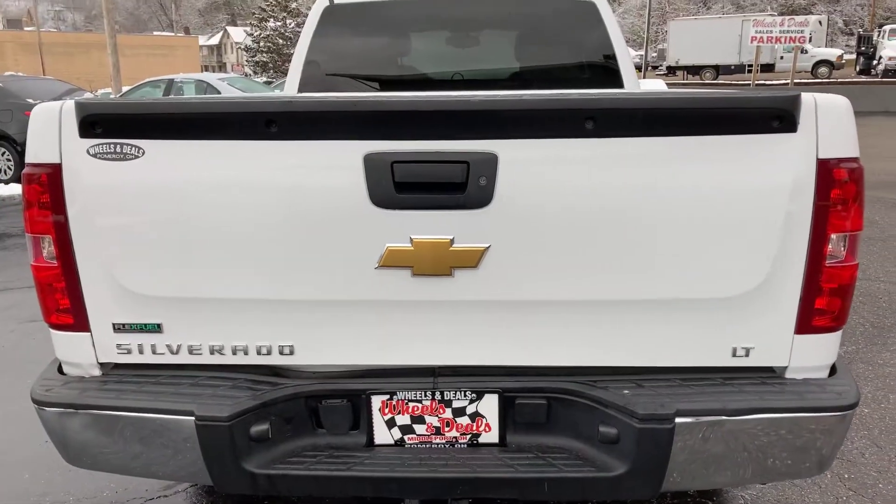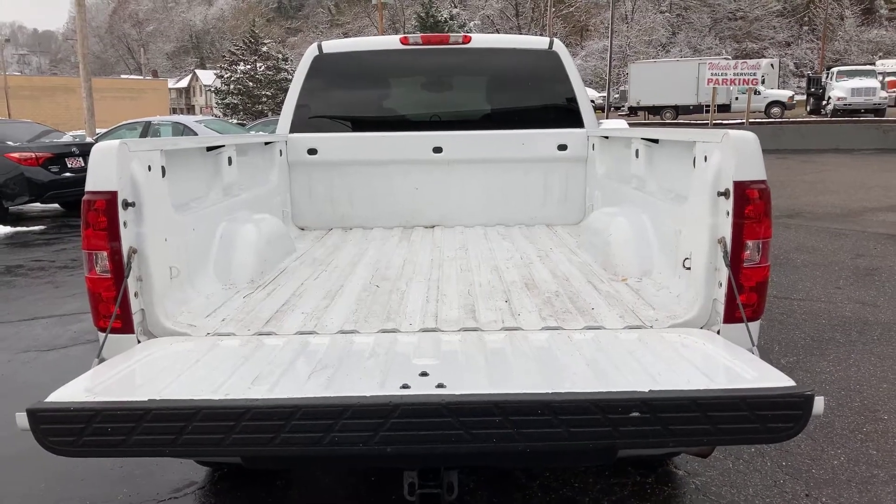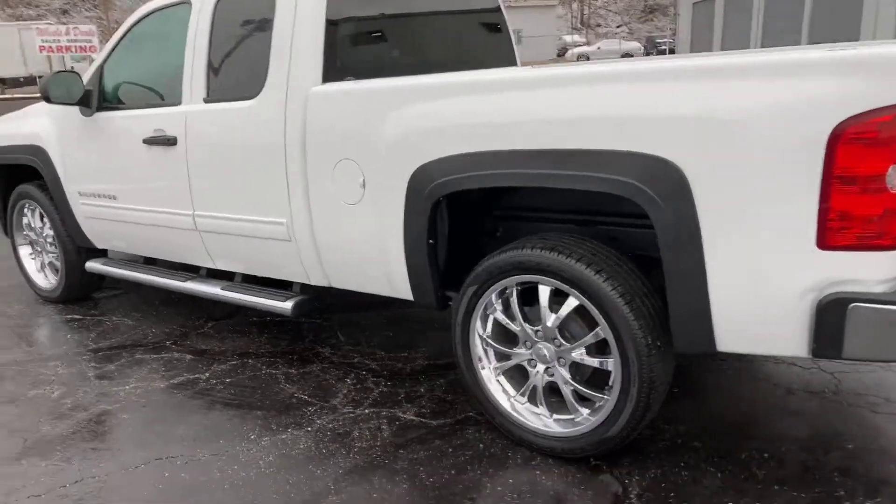Let's go ahead and pop this tailgate down. Okay, there you go — you can see what it looks like with the tailgate down. Let's go ahead and continue to do our walk-around and show you the driver side.